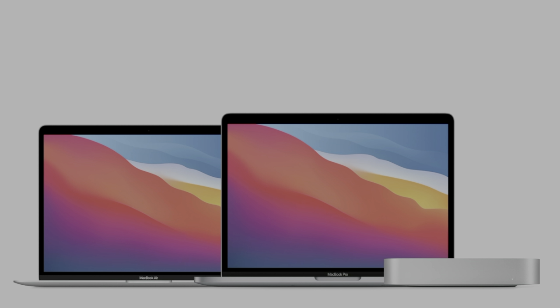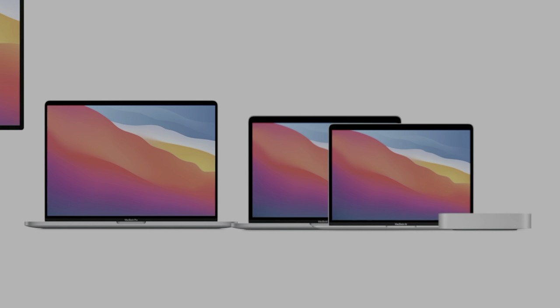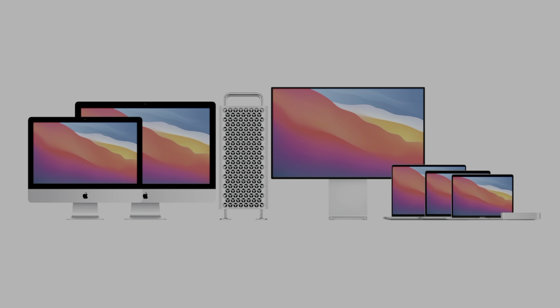All three of these Macs — MacBook Pro, Mac Mini, and MacBook Air — are going to be available to order today, with them being available around the 17th or 18th of this month, so not far away at all. I've got my order in and I cannot wait to do some content on these new devices. I've got so many questions regarding performance compared to their Intel counterparts, how Big Sur is going to work, Rosetta 2, and how USB 4 and Thunderbolt will work with devices like eGPUs.